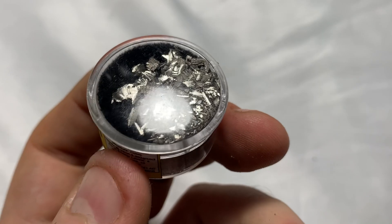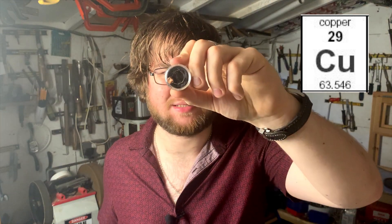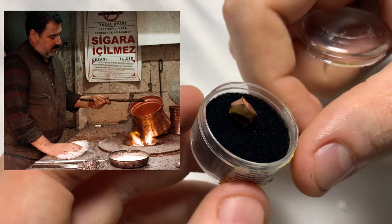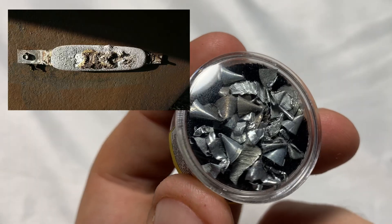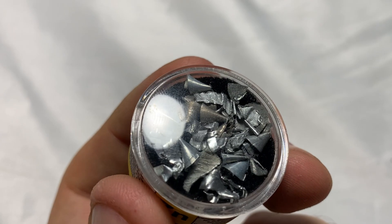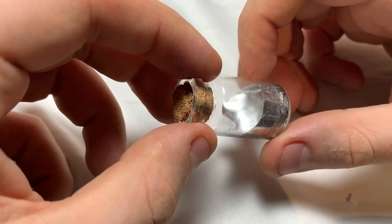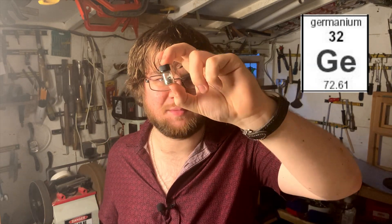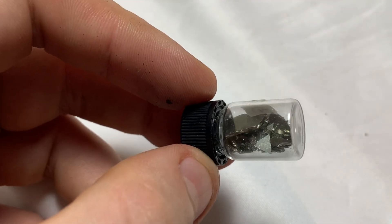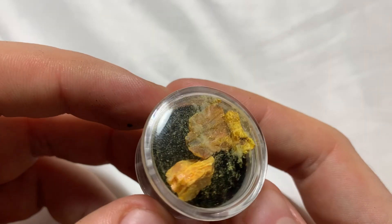Cobalt is known for the famous cobalt blue pigment used widely in art and ceramics. Nickel is widely used in steel production and also forms some nasty carcinogens. Copper is a naturally antibacterial element that's been used for millennia to create tools and weapons. Zinc is used to sacrificially protect the hulls of ships in a process called galvanization. Gallium is a unique element that melts in your hand at room temperature and can be a great alternative to mercury in certain applications.